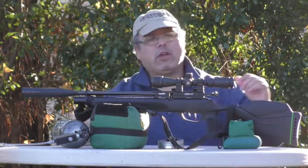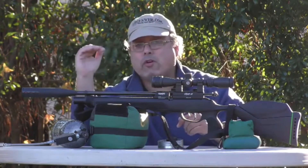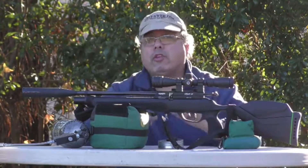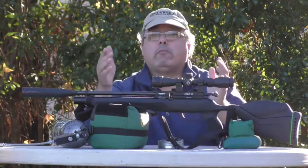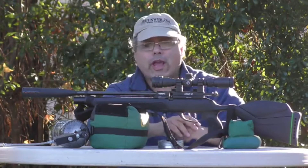Our standard is about one inch accuracy at 50 yards out of the good PCPs, and this does it. This is an entry level PCP and there's nothing you need to do with it — no tweaking, no tuning. You just put pellets in it, put air in it, and shoot with very, very good accuracy.